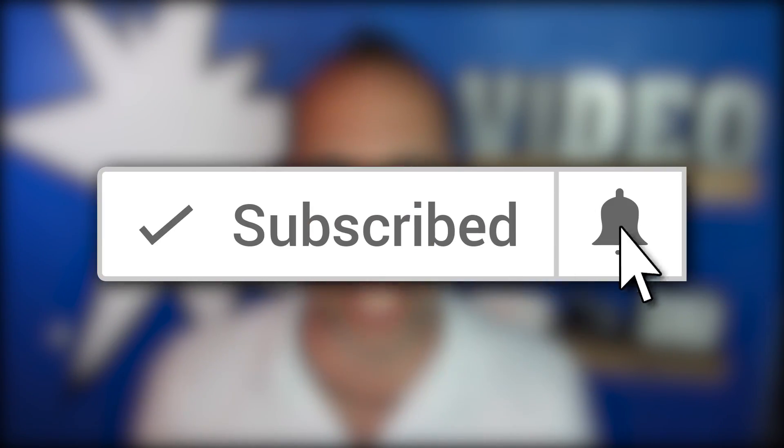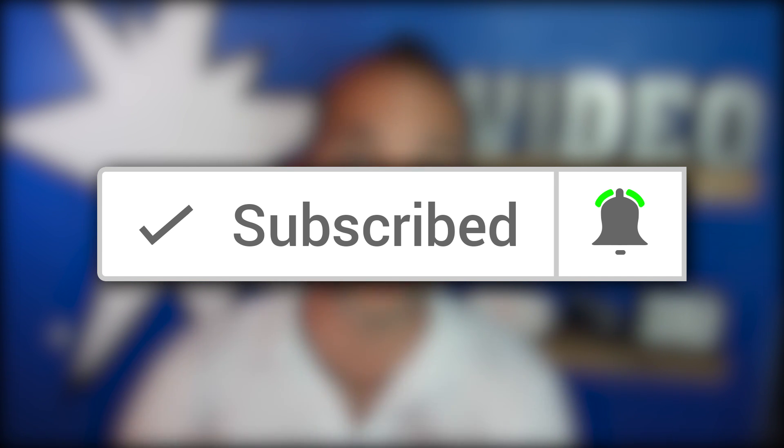Subscribe now to the channel and click the bell alert to make sure you get notifications every time we go live.